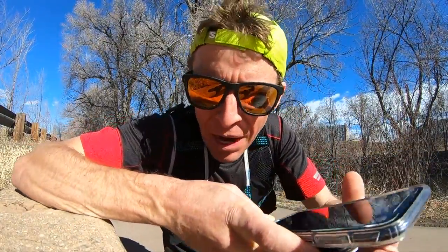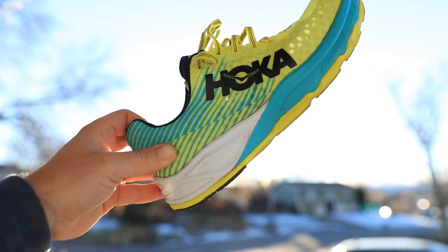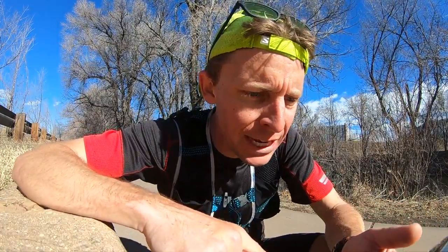There we go — ten miles in 1:07. I don't always carry my phone with me, but I'm really glad I did today because I got to take some notes about these shoes so I don't forget how they're actually feeling right now at mile ten and also how they felt at mile three. Some interesting things happening, so I'm just going to send myself a text.